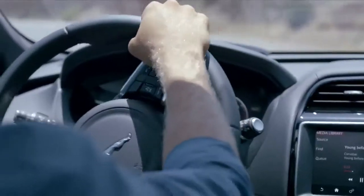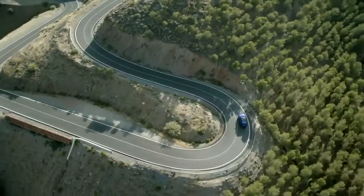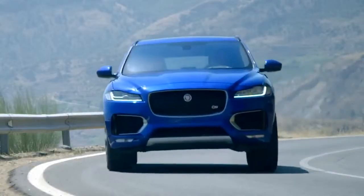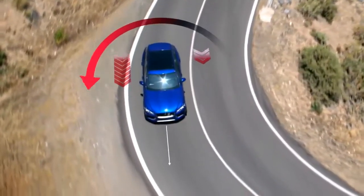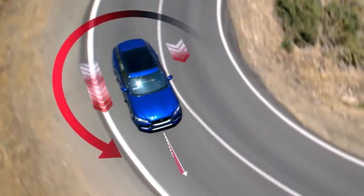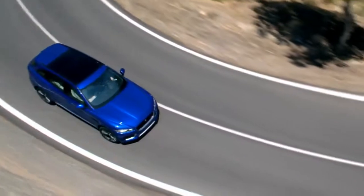The F-Pace offers a suite of innovative technologies that enhance performance, help save fuel, and reduce emissions. Torque vectoring improves handling on demanding corners, simultaneously applying controlled braking to the inside wheels and redistributing power to reduce understeer.